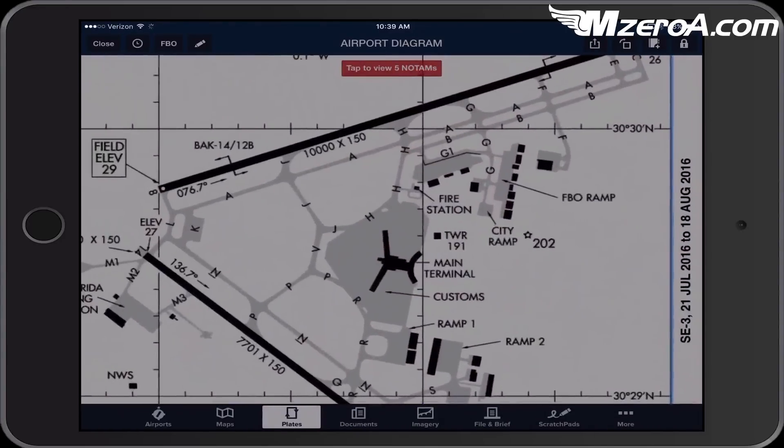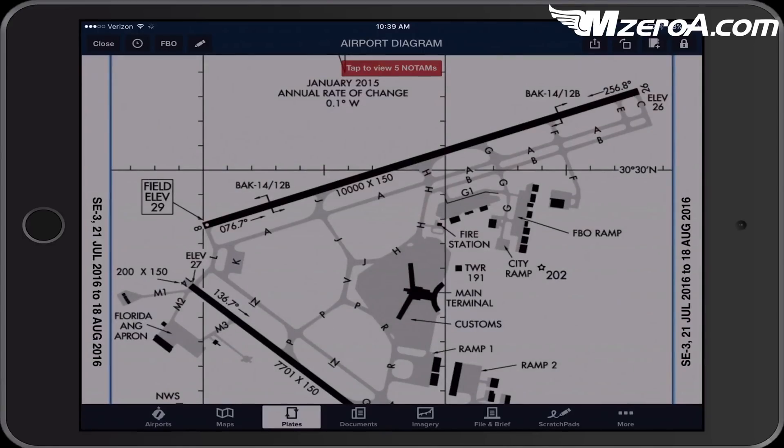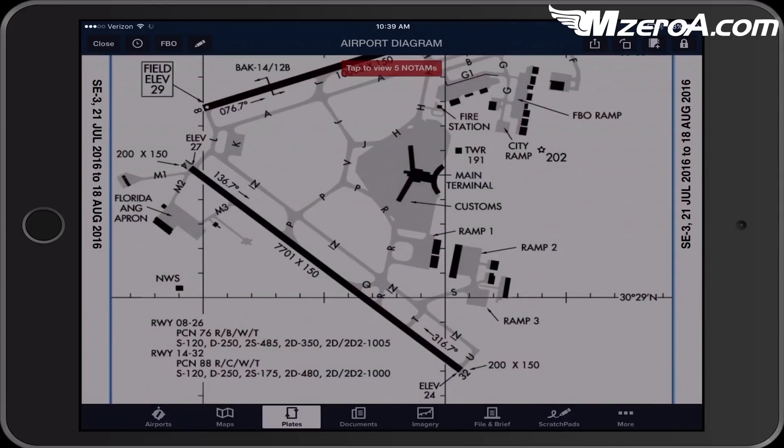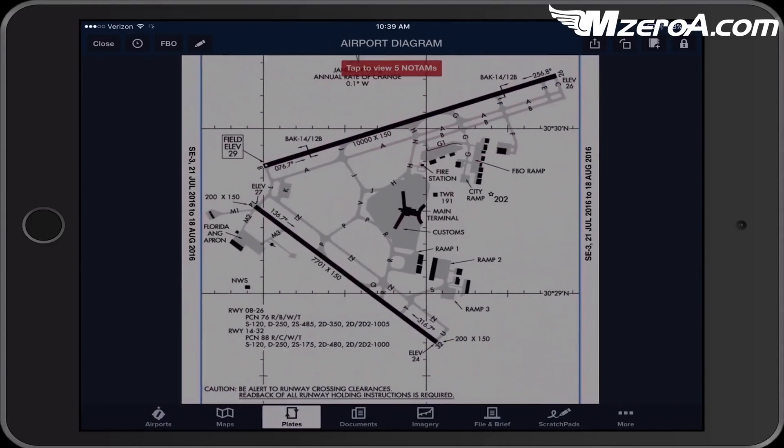Now I know the two FBOs are there. I'm hoping I land runway 8 or 26 so I get a real easy taxi, and I'm already thinking ahead about how they're going to have me taxi in. What if I land runway 32 or 14 and I've got this big long taxi? If I land runway 32, it would benefit me greatly to land long so I can get off on Papa and really avoid the main terminal, the gate area, and all the airline traffic.